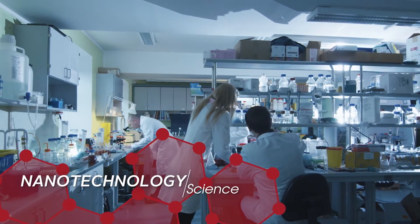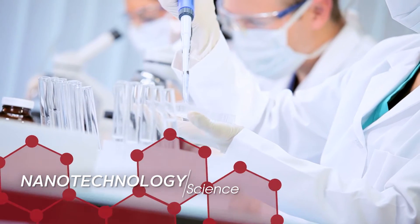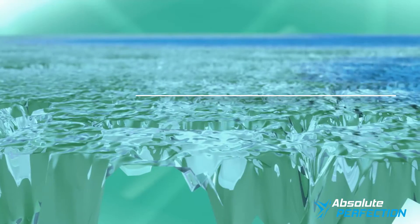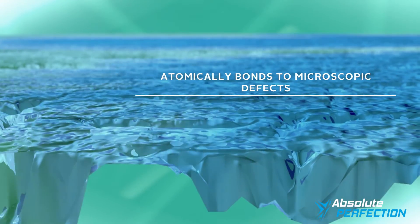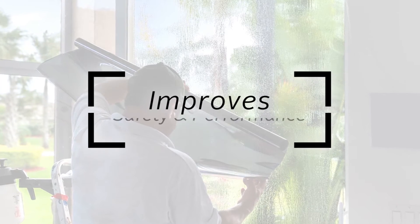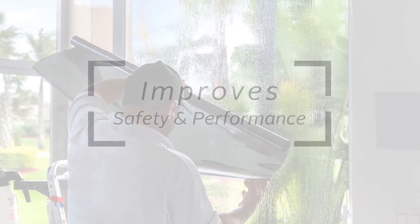Developed at Rice University, a world leader in nanotechnology science, C-Bond's patented technology seeks out and atomically bonds to the microscopic defects, repairing your glass surface and dramatically increasing glass strength and flexibility, while significantly improving window film safety and performance.